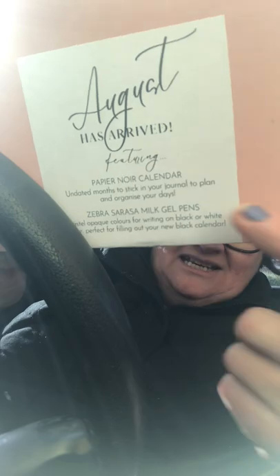Hey everybody, I'm in my car — and before you all say anything, I'm not driving. I've just got a brand new subscription box. It's called the Pencil Case Place and it actually tells me what's in it on here.